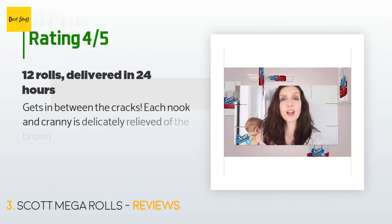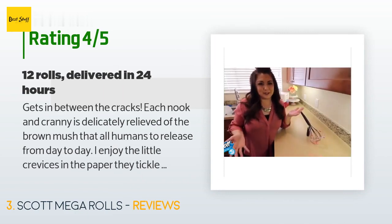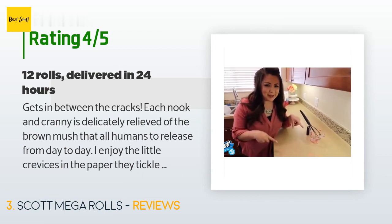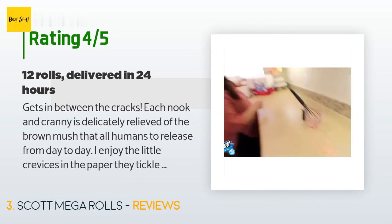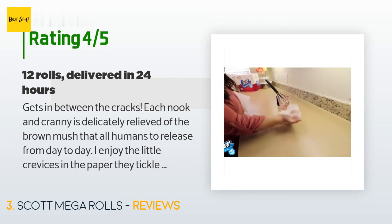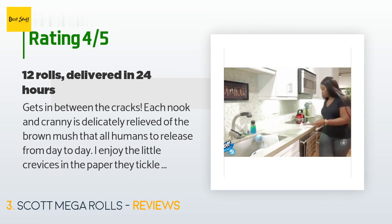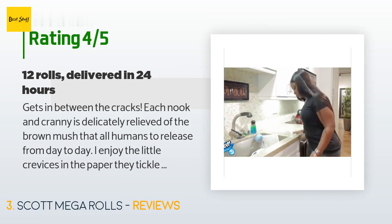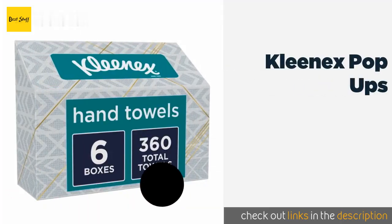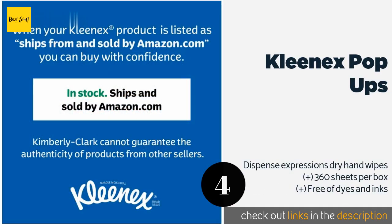This product has an average of 4.5 stars from more than 5,975 customer reviews. A customer said: 'Gets in between the cracks — each nook and cranny is taken care of. I enjoy the little crevices in the paper. 12 rolls, not 24, are in a pack — okay deal, delivered to your doorstep in less than 24 hours. So when my wife said we were out of toilet paper, I said don't worry, Amazon can deliver in one day.'